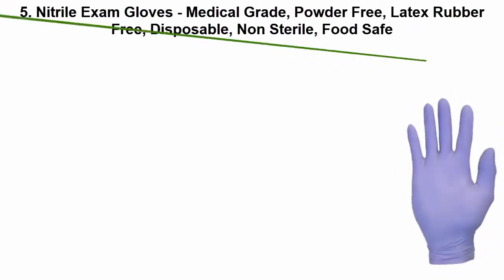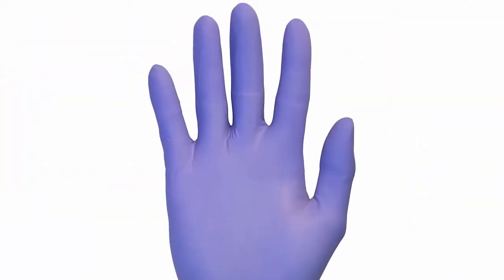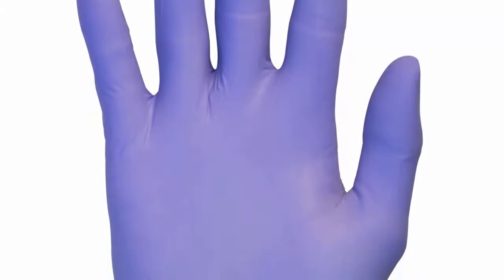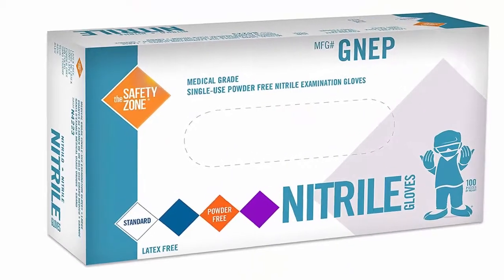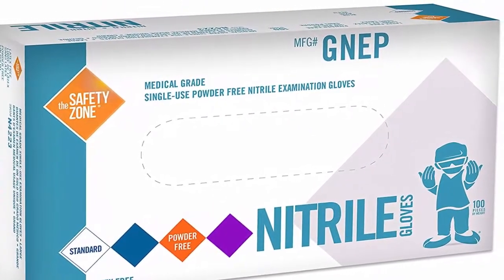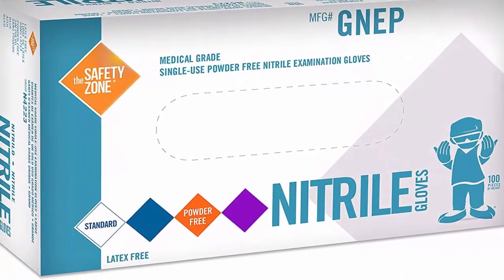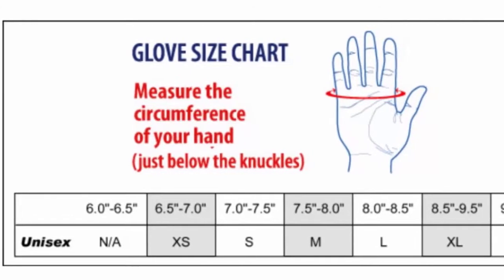Top 5: Nitrile exam gloves — medical grade, powder free, latex rubber free, disposable, non-sterile, food safe, textured, indigo color, convenient dispenser pack of 100, size extra-large. 100% imported. Excellent hand and personal protection. Natural nitrile is chemical and puncture resistant, providing a higher level of protection against liquids, gases, and sharp objects. Non-allergenic and non-irritating. Excellent fit, good sensitivity and dexterity for fine tasks. The entire glove is finely textured including palms and fingers to provide consistent grip on glassware, small objects, instruments, and tools. Ambidextrous — fits right or left hand. Rolled cuff for easy donning and fast removal.